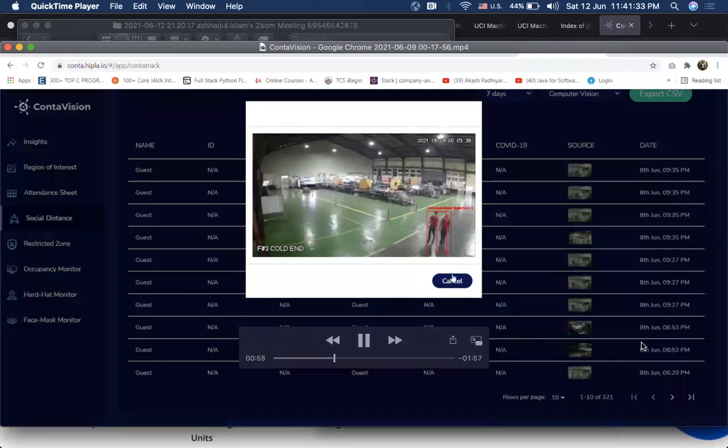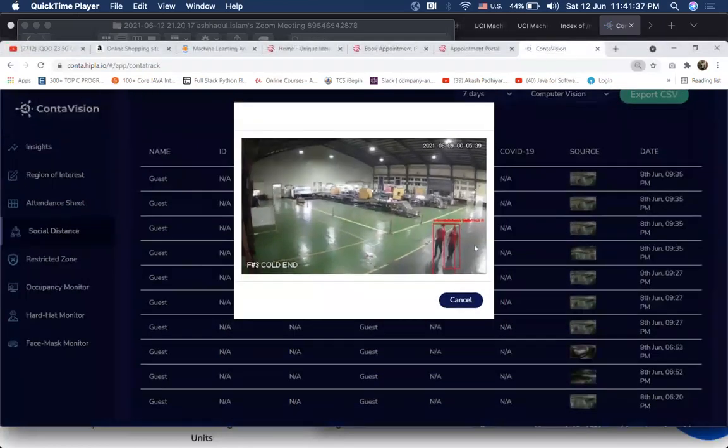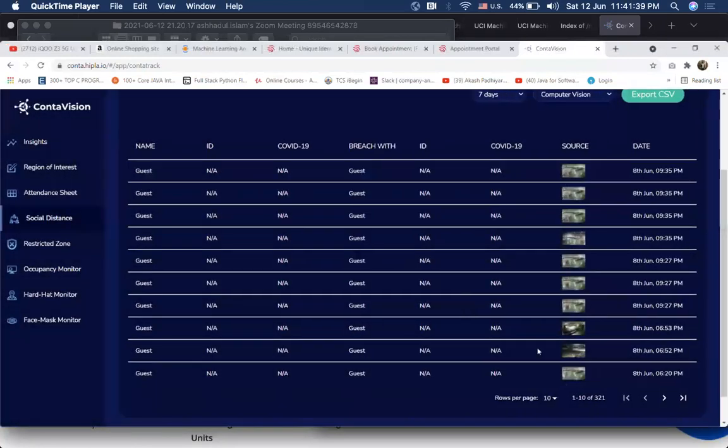Here we see an example of two people breaching the social distancing guidelines, so their photo has been automatically taken and stored in the system.